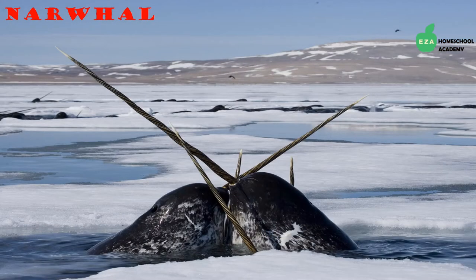Nicknamed the unicorn of the sea, narwhals are a true delight of the Arctic. Their tusks are actually an enlarged tooth that increases their awareness of their environment. Narwhals are part of the whale family and they eat a variety of fish, squid, and shrimp.